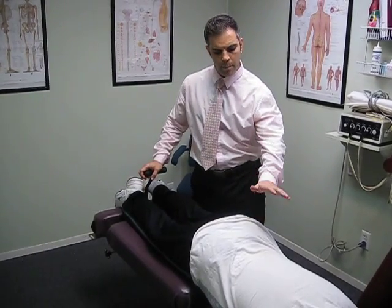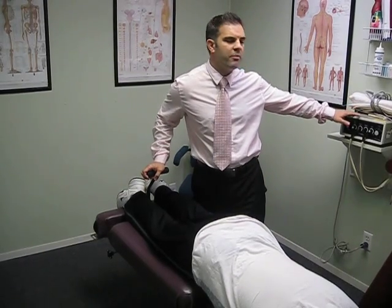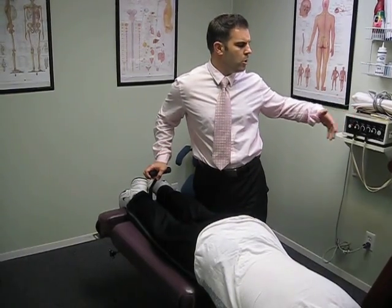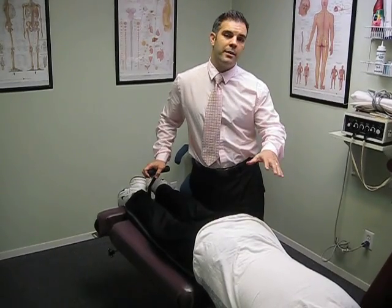Most of the time when a patient has reached this level where they're already on the table, they've already received some type of treatment — either electric muscle stim, ultrasound, heat, or ice — prior to getting the traction done.